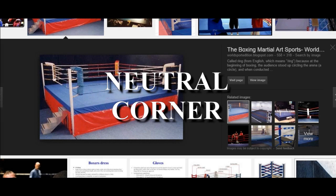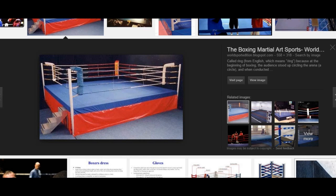Fight fans all around the world, let's talk some boxing. We're going to talk about the neutral corner. Let me show you what the neutral corner is. First, let me direct you to the colors of the different corners. You have the blue corner — this is blue, and you can see some of the ropes are even blue. Then you have the red corner, in which the ropes are red. And then you have two neutral corners, here and here.